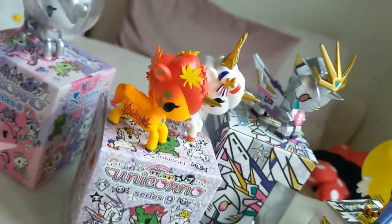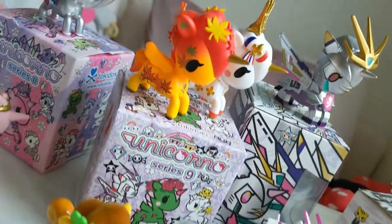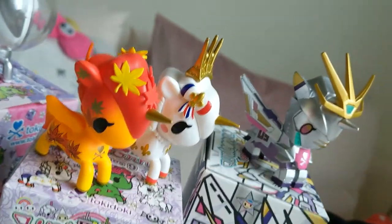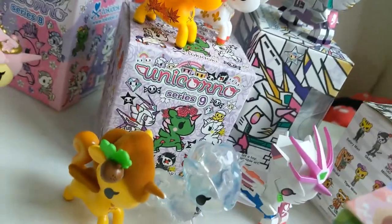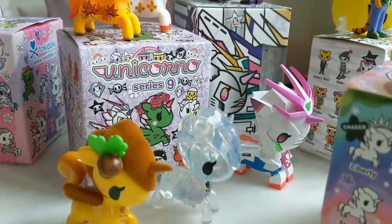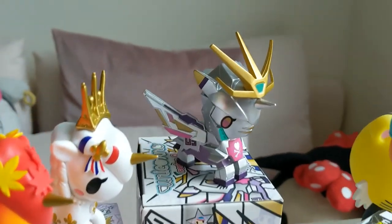Then we've got Unicorno Series 9, which recently came out in the fall. We've got Autumn, Madeline behind Autumn, Cheeky which is squirrel-inspired, Artico, and Mechacorno. I also have Mechacorno in the online exclusive colorway.